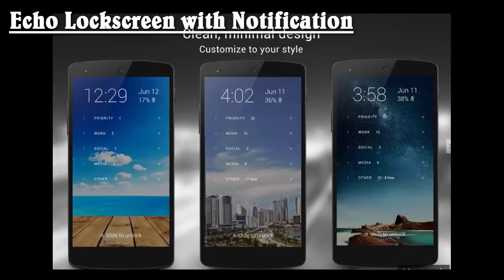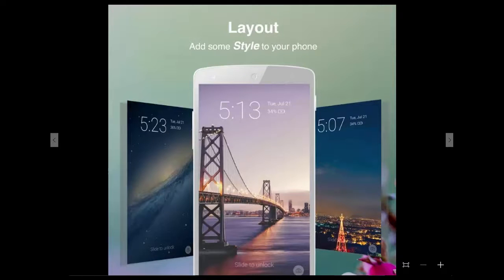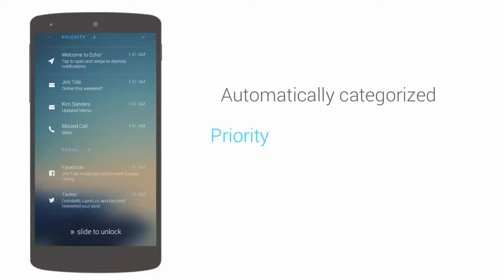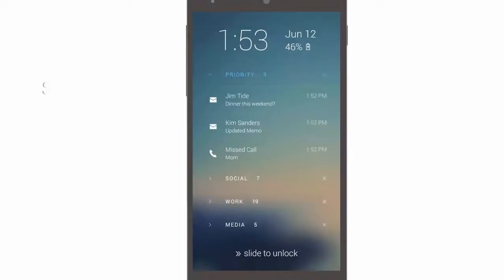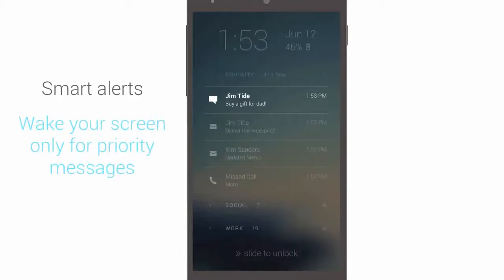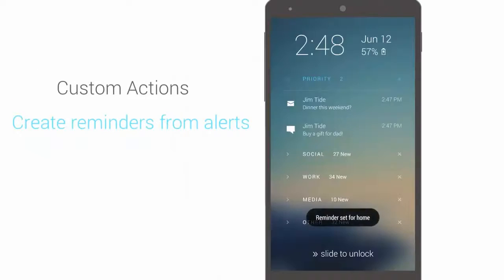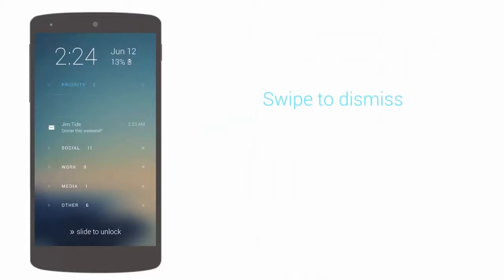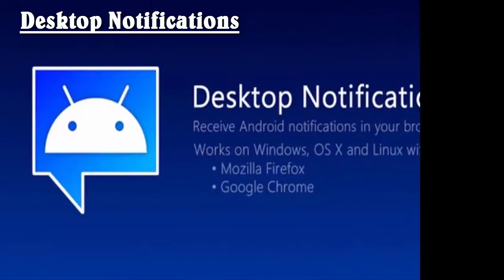Echo is a fast and good-looking lock screen notification app that displays complete notifications rather than just titles on the lock screen. It also allows you to view and manage notifications directly from the lock screen. Echo offers a plain interface and displays all notifications divided into predefined categories like priorities, work, social, and so on. With its snooze notifications feature, you can also snooze notifications and check them at a later time for your convenience.